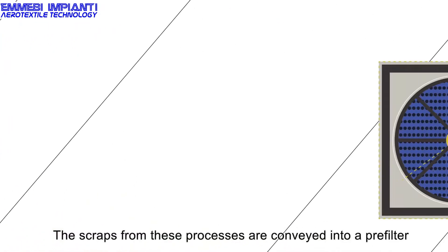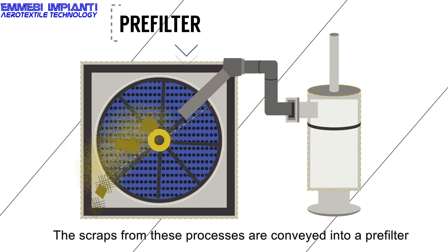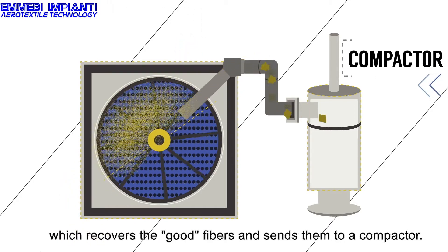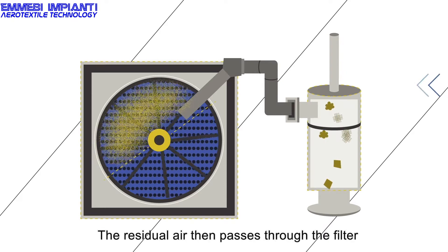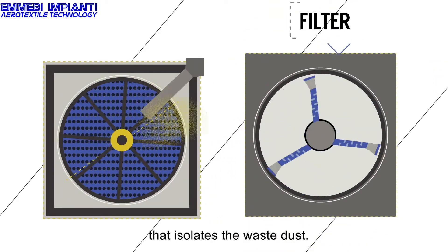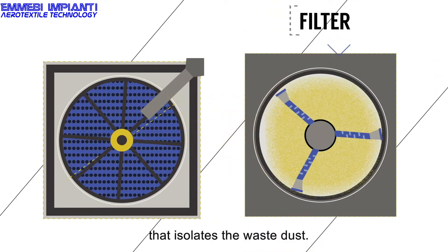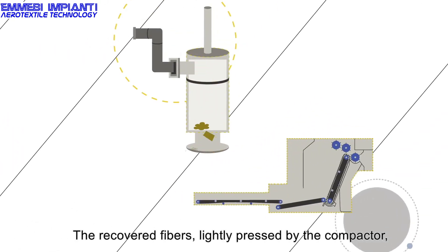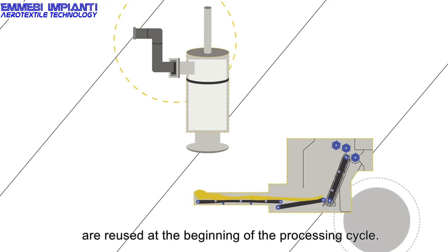The scraps from these processes are conveyed into a pre-filter which recovers the good fibers and sends them to a compactor. The residual air then passes through the filter that isolates the waste dust. The recovered fibers, lightly pressed by the compactor, are reused at the beginning of the processing cycle.